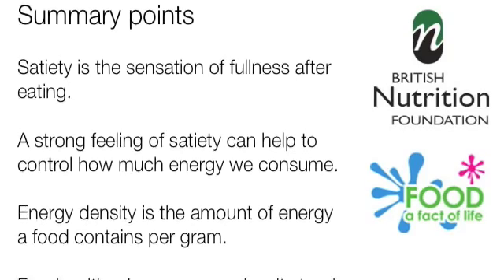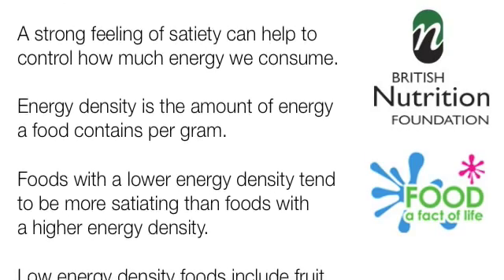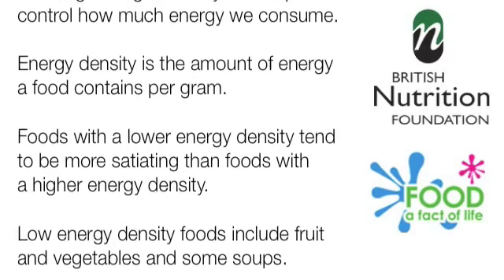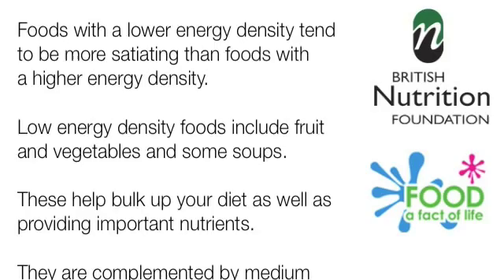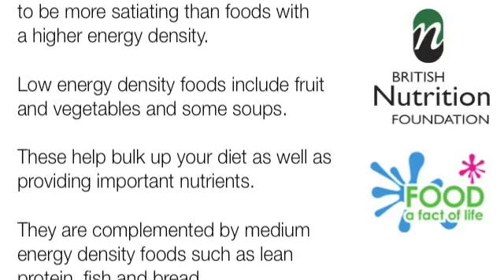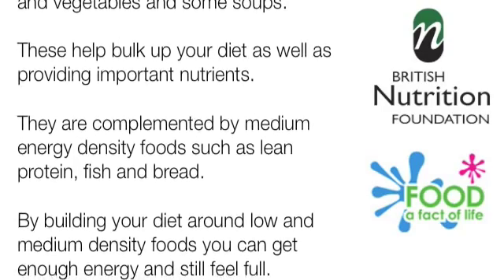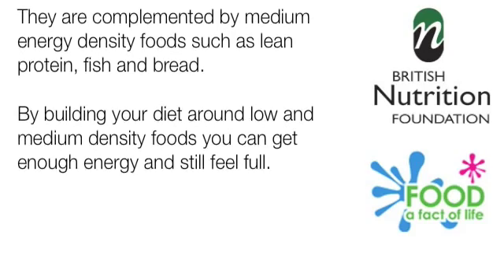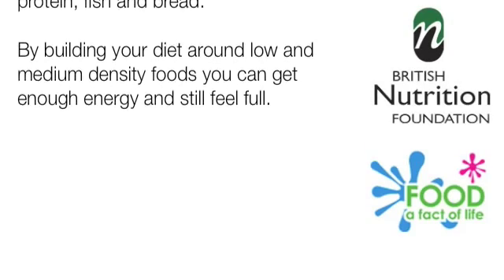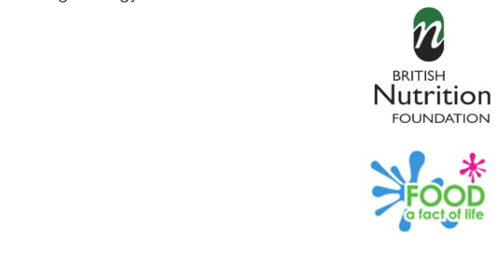Energy density is the amount of energy a food contains per gram. Foods with a lower energy density tend to be more satiating than foods with a high energy density. Low energy density foods include fruit and vegetables and some soups — these help to bulk up your diet as well as providing important nutrients. They're complemented by medium energy density foods such as lean protein, fish, and bread. By building your diet around low and medium energy density foods, it's possible to eat sufficient energy but still feel full and be able to resist snacking between meals.